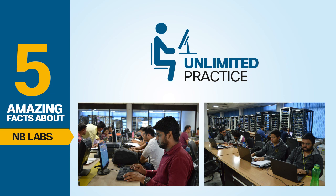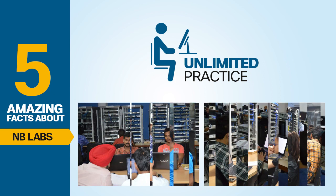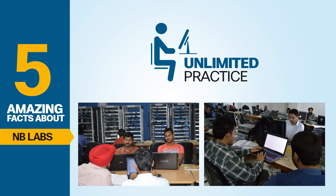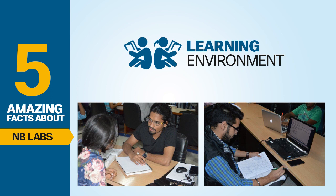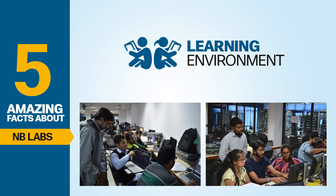Second: Unlimited Practice. We offer unlimited practice facility to our students. Once you join Network Bolts for any course, you get unlimited and lifelong access to our labs. Third: Environment that encourages hard work and excellence. This lab gives you an unmatchable study environment where you can sit and study for hours. When you see so many students studying in the lab, it motivates you to upgrade your knowledge to new heights.